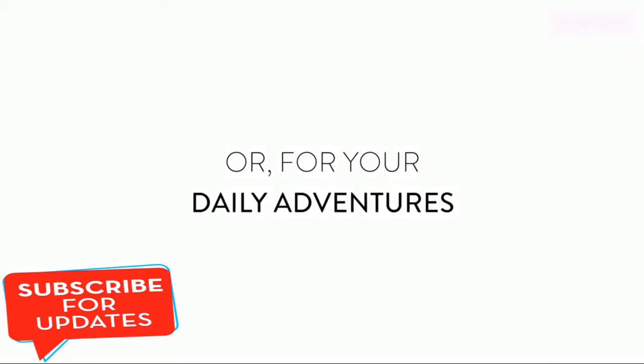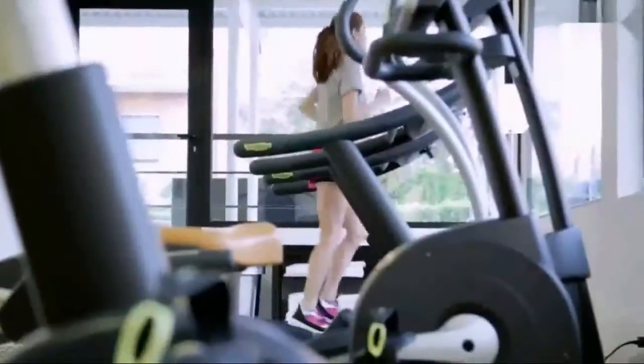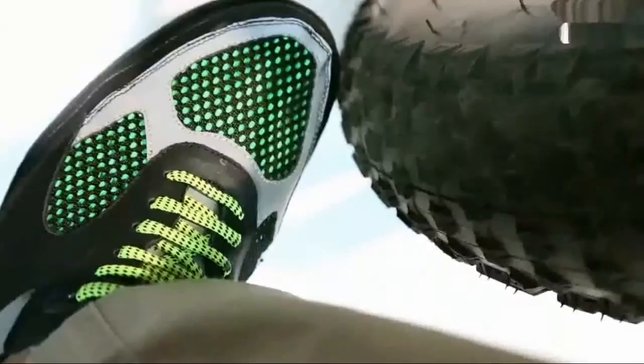For your daily adventures, after a day in the office, take out the Corsa skins, zip them on, and start your running session. And if you're biking home at night, zip on reflective skins glowing in the dark for a much safer trip.